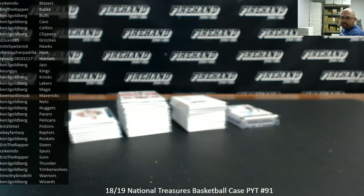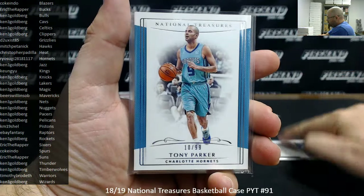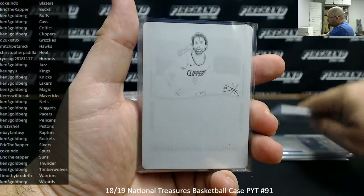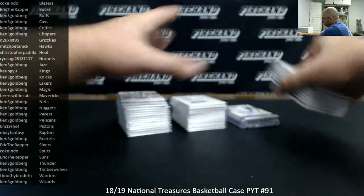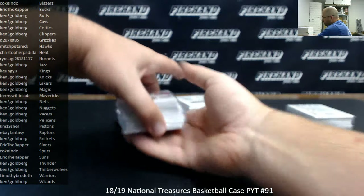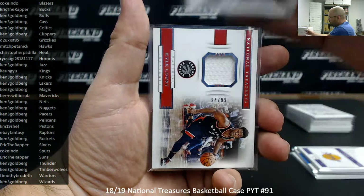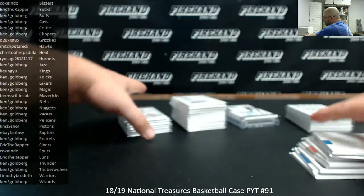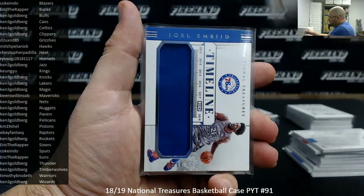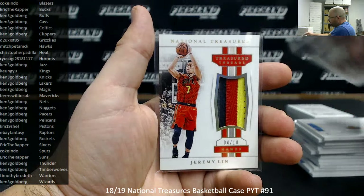Alright guys, here's our recap — the 2018-19 National Treasures Basketball Picker Team Case Number 91. Thank you guys again for watching and joining. Here's what we pulled: base to 99 — Nikola Jokic, Tony Parker, Andre Drummond. Copper to 39 — Garrett Temple. Printing plates — Milos Teodosic, Walt Frazier, Harrison Barnes, Giannis. Memorabilia hits to 99 — Kenny Smith, Draymond Green, AC Green, Alec Burks, Kyle Lowry, Shaq, Rick Smits, Shai Gilgeous-Alexander, Hamidou Diallo, Dwyane Wade, Joel Embiid, Lauri Markkanen, Damian Lillard. The 25 Turkey's Most Wanted, the 10 Danny Manning, and the 10 Jeremy Lin.